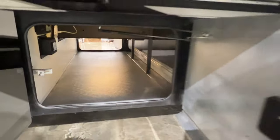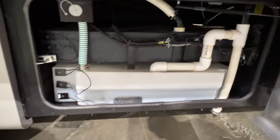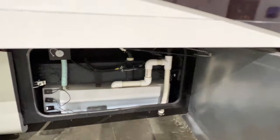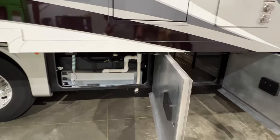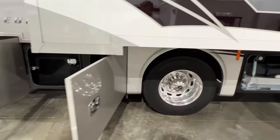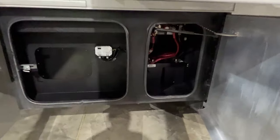Lots of storage here too. Here's your central vac. Here's access to the water tank — that's your fresh water tank, it holds 90 gallons. 70 gallons of gray water, 50 gallons of black water. Plenty of capacity for overnight or a few days.